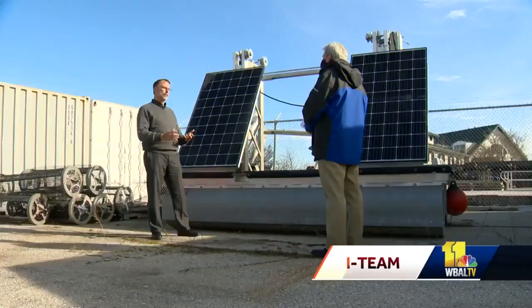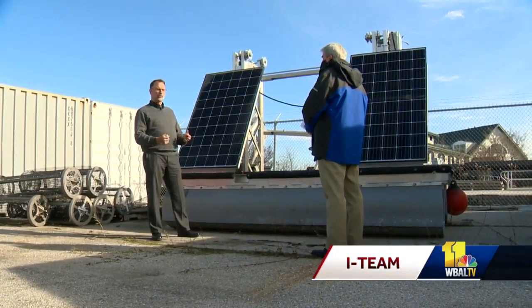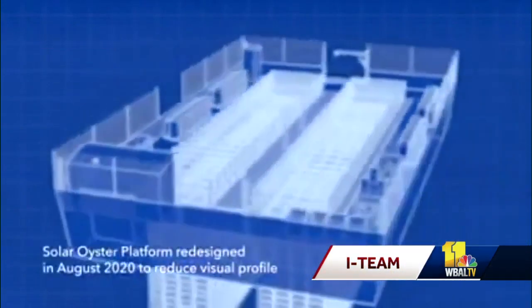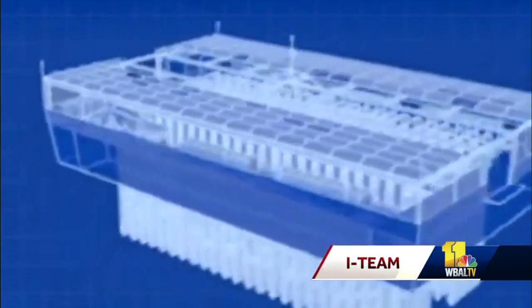These are the baskets which hang below the surface of the water. Mark Rice is the principal owner and manager of the startup company called Solar Oysters. He wants to beef up that filtration process in a big way. His automated photovoltaic oyster production system has the potential to produce up to 2.4 million oysters a year in 45 times less space than a traditional farm.